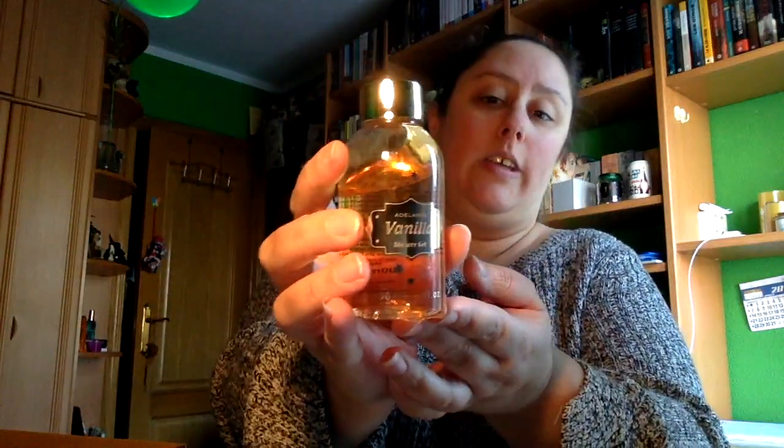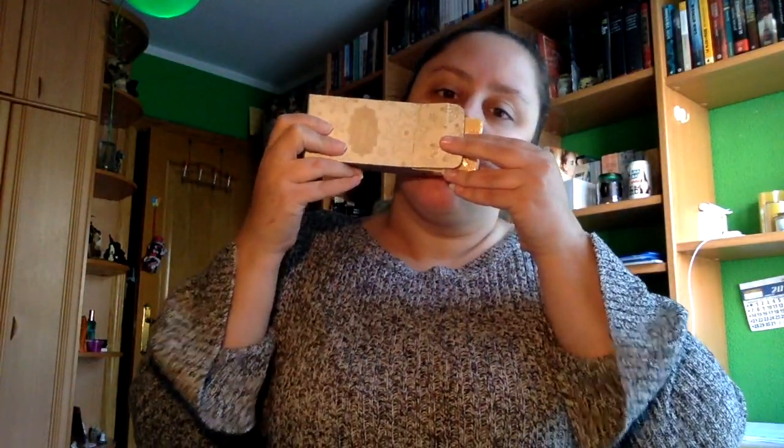Por otra parte tenemos esta esponja en amarillo. Eso no es un fantasma, es mi gato abriendo la puerta. También tenemos un gel de ducha de vainilla, loción corporal de vainilla, y un jabón de vainilla. Huele a vainilla.